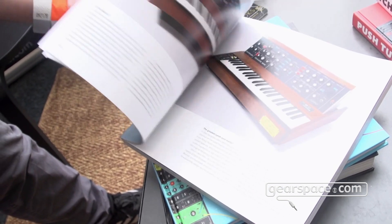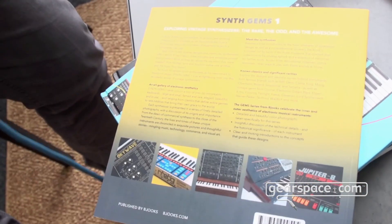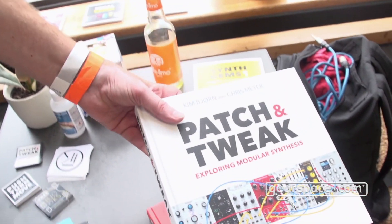As you can see, it's really, really nice photos we have here. And it'll be out in hardcover, as you know our other books: Patch and Tweak, Push and Move, Pedal Crush.